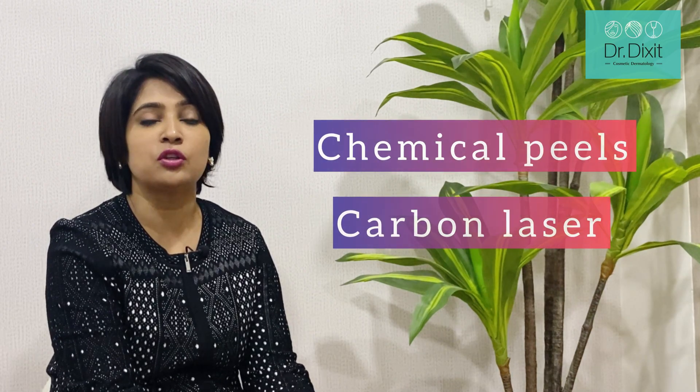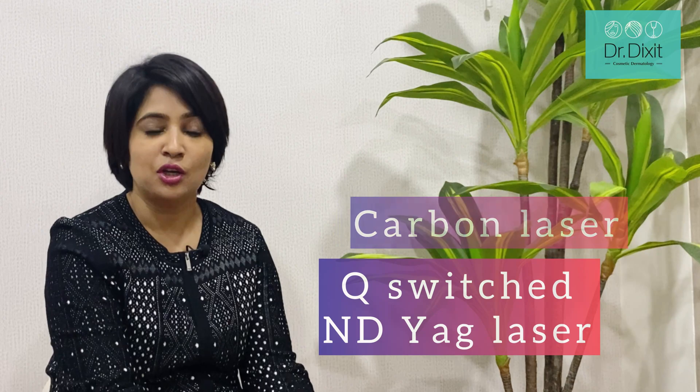If these treatments don't work, we have to rely on treatments such as chemical peels and carbon lasers or Q-switched ND:YAG lasers to help lighten out the skin tone. If the pigmentation is epidermal, chemical peels will help significantly, especially in post-acne scars. If the pigmentation is because of a thickening of the skin, then medium-depth chemical peels like TCA peels can help, as in the case of acanthosis nigricans.